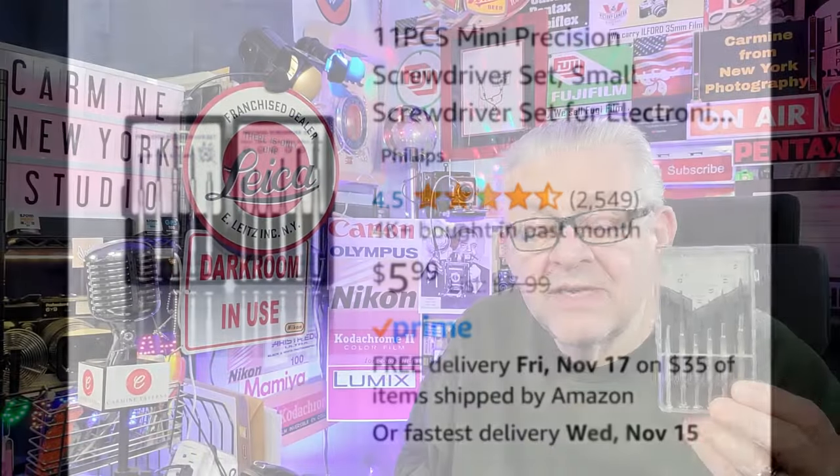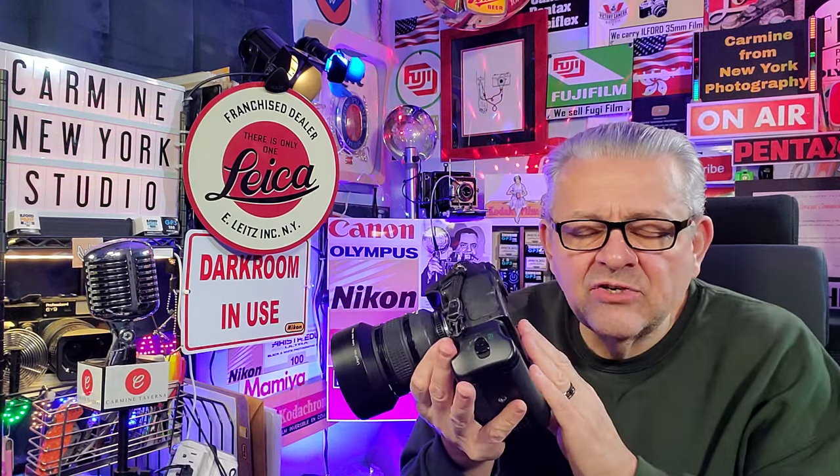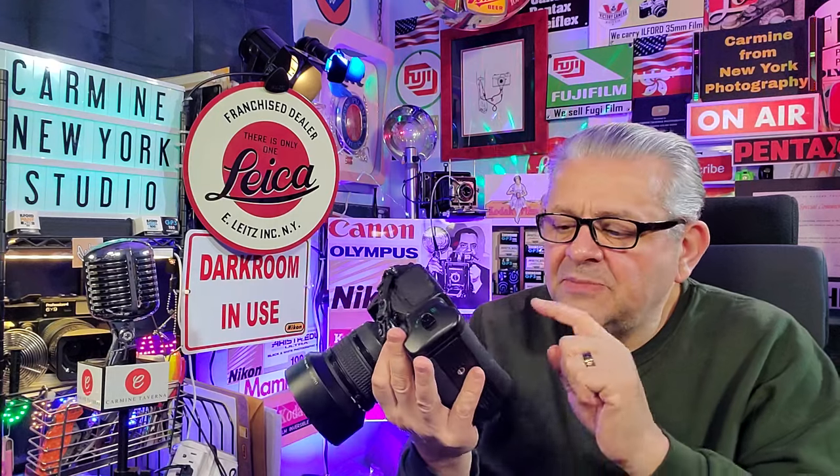Very important to have in your accessory shelf is a set of small screwdrivers. Believe it or not, as your cameras get used and as you bang them around, you're going to have loose screws. It's very rare, but it will happen — either on the back of the lens or on things like your battery grip. Camera manufacturers might put something called Loctite, which keeps screws tight, but it does happen. A six-piece precision screwdriver set — also under 10 bucks — with Phillips and flathead. Very important.